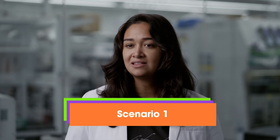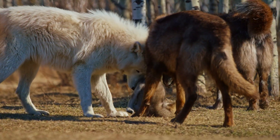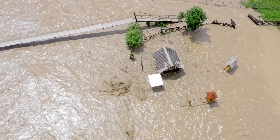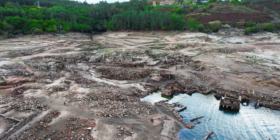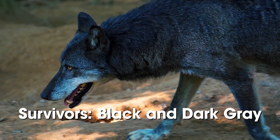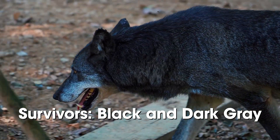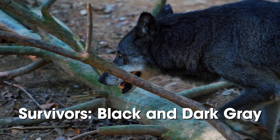Scenario one: The Daria wolves have been living in peace on a remote mountain for centuries. But because of climate change, rising sea levels, and extreme weather events, humans have been losing homes near the coastline and have begun building new homes on the mountain. The humans are afraid of the Daria wolves and have started hunting them at night, when the wolves are most active. Only the wolves with dark gray or black fur are able to blend into the darkness and survive. If you have black or dark gray fur, keep your hands up — otherwise, you didn't make it through this scenario.